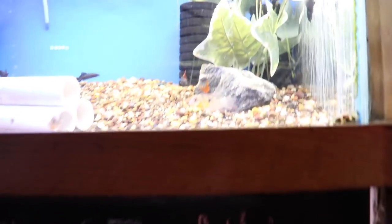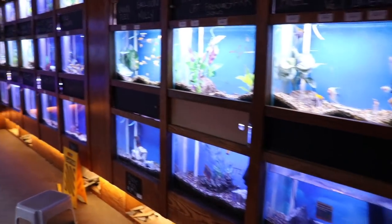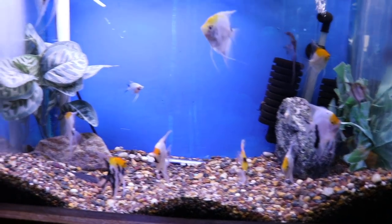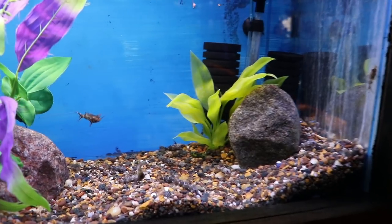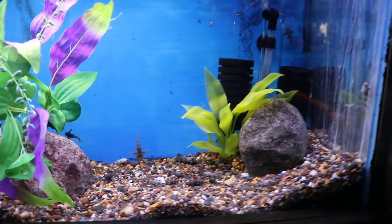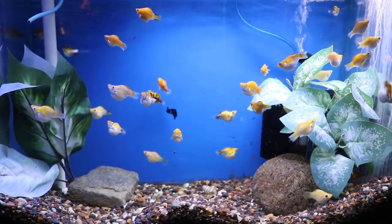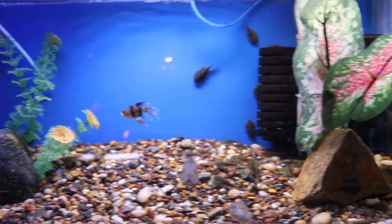Moving on up, we got some red tail sharks, some Bolivian rams — nice looking rams. Coming around to the other side, we see some nice looking angels. If angelfish are your thing, this is definitely a place to check out if you're in the southern or central part of Wisconsin. We're looking at upside down cats here — not something you see a lot in the hobby anymore, and it's kind of cool that they have them. It's actually a synodontis cat, which is pretty cool. We've got buttercup platys and balloon platys, and then we've got hillstream loaches. Look at that long fin tiger barb — that's not something I see a lot of, but I kind of like it.